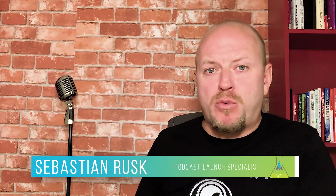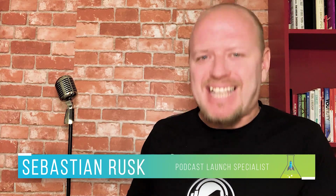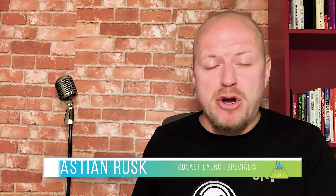What's happening, podcasters? My name is Sebastian Rusk, and I help marketers and entrepreneurs just like you launch successful podcasts. In this video, I'm going to show you exactly what it takes to get your podcast uploaded to Google Podcasts.